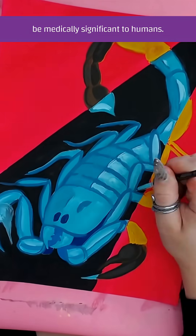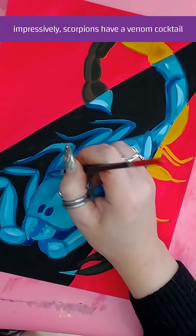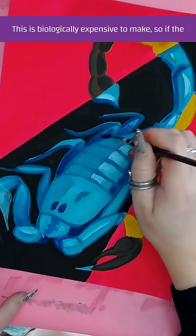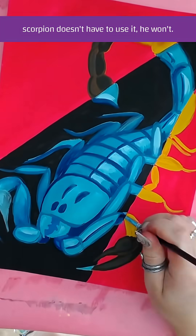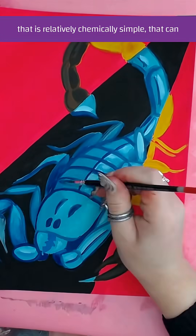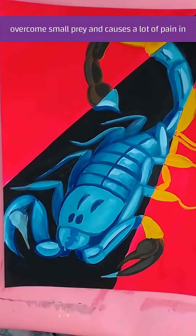Their venom can be medically significant to humans. Impressively, scorpions have a venom cocktail containing over 200 compounds. This is biologically expensive to make, so if the scorpion doesn't have to use it, it won't. Scorpions have a compound called a pre-venom that is relatively chemically simple, capable of overcoming small prey.